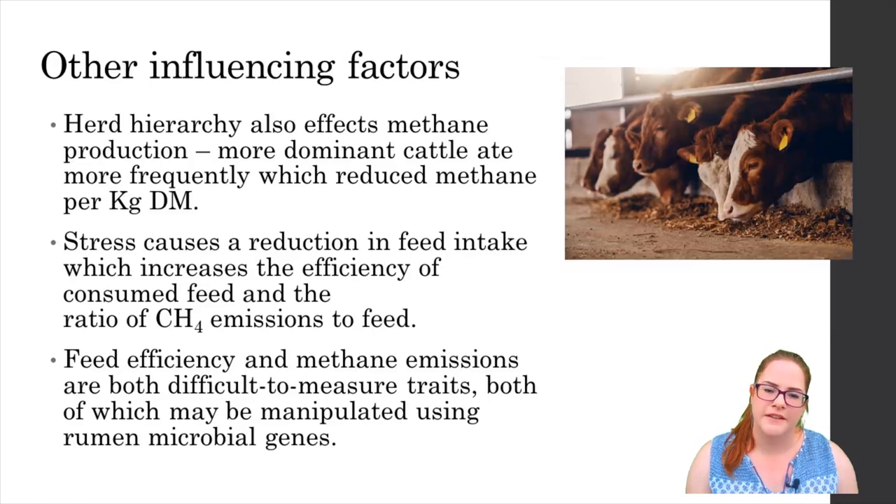Of course there are other factors that influence methane emissions beyond the two aspects discussed here, including diet. Another thing we haven't talked about much is temperament and dominance within the herd. Recent studies have found that cattle at the top of the hierarchy are able to eat more frequently and for longer than those towards the bottom. These more frequent intakes result in lower methane emissions, so more dominant cattle tend to have less emissions. Ensuring adequate space at the trough might help cattle lower down in the hierarchy to maintain their dry matter intakes and potentially reduce methane emissions whilst also maintaining growth rates.